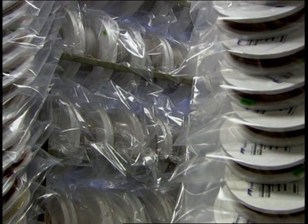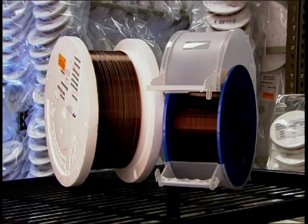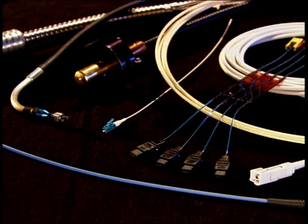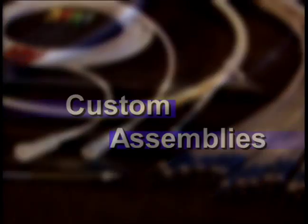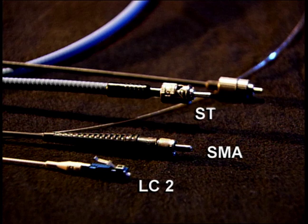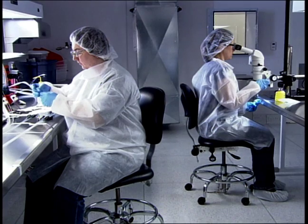While optical fiber and capillary are often shipped to customers on bulk reels, in many instances these products require additional processing to suit specific applications. Using connectors, junctions, ferrules, cable armoring, and other custom components, optical fibers are assembled into unique configurations. Assemblies are available with standard connectors such as LC, SMA, ST, and FC.